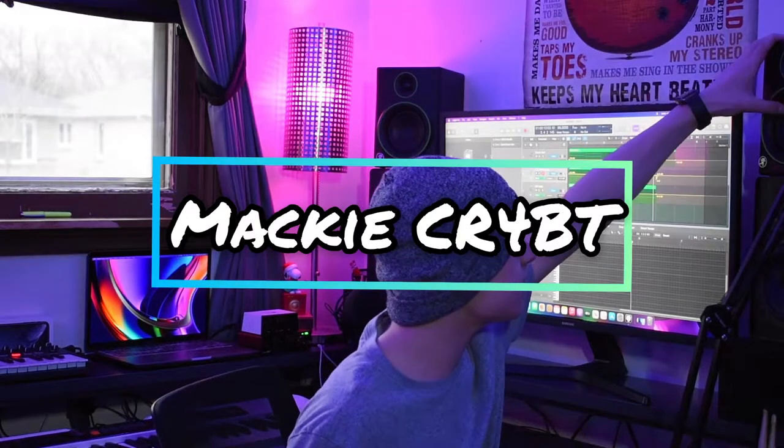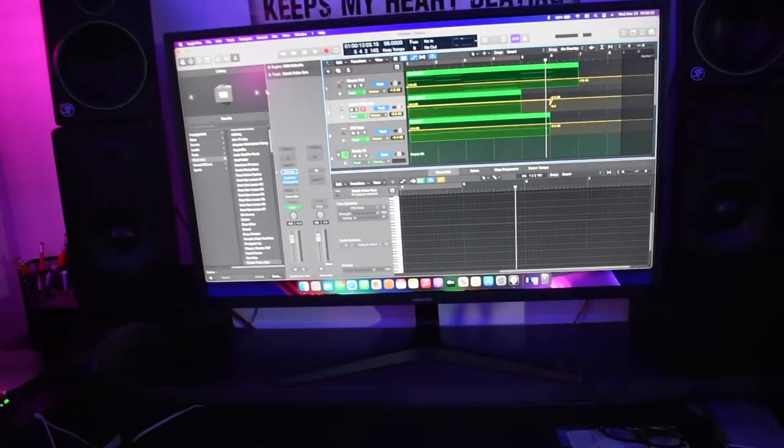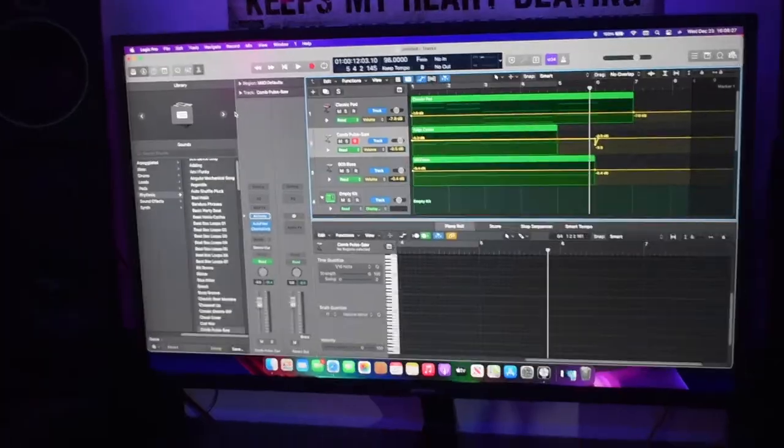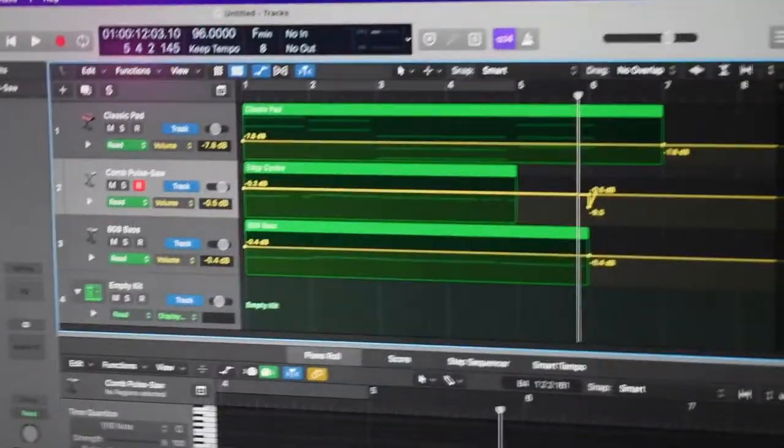Above the bookshelf speakers are my studio monitors — the Mackie CR4BT — that I ordered off Amazon, and they are pretty cheap if you're looking for budget-friendly studio monitors. They come with a headphone jack which diminishes all audio when plugged in, an AUX on the outside, a volume knob, a selective Bluetooth option, and two quarter-inch jacks in the back to plug into an audio interface. Behind me is a Samsung UHD 4K monitor that I got from Best Buy, and it has excellent graphics when I am mastering music, giving me accurate lines when doing automation mastering.